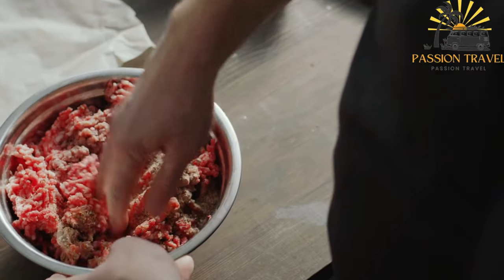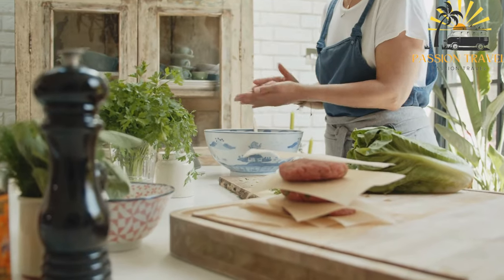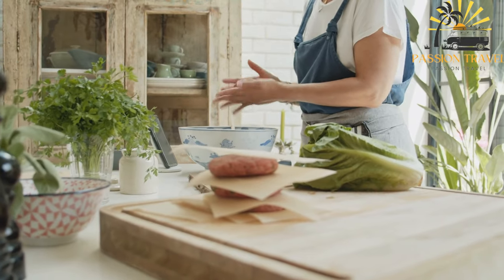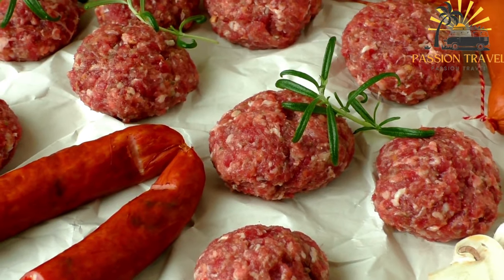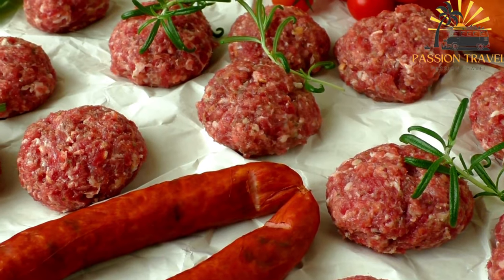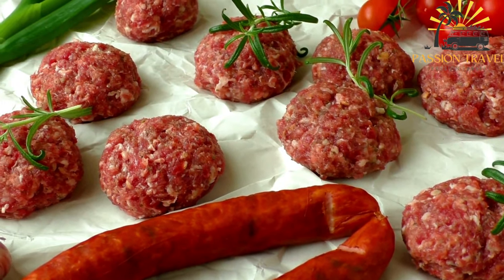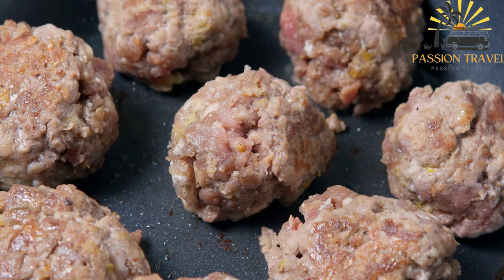Kufte is a traditional Bulgarian street food dish that consists of flavorful meatballs. Made from a mixture of ground meat, typically a combination of beef and pork, kufte is seasoned with a variety of herbs and spices to enhance its taste. The meatball mixture is often combined with finely chopped onions, garlic, breadcrumbs, and eggs to bind the ingredients together and create a moist and tender texture. Commonly used seasonings include parsley, cumin, paprika, salt, and pepper, which give kufte its distinctive and aromatic flavor profile.